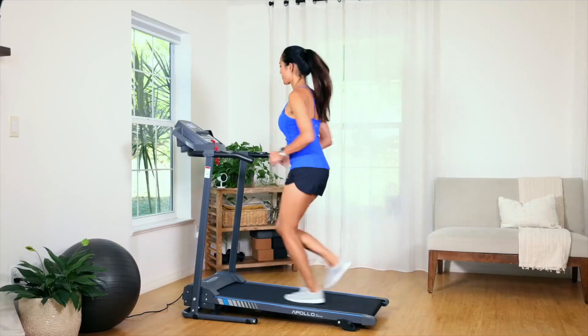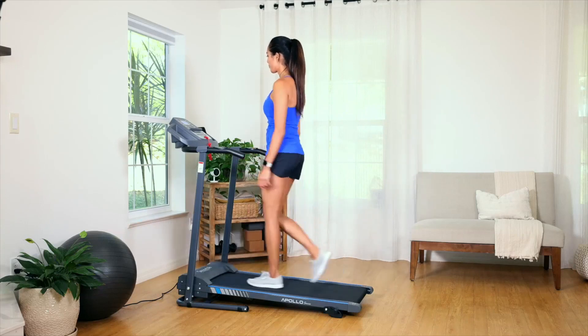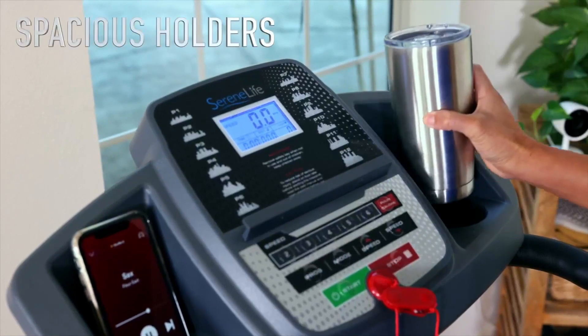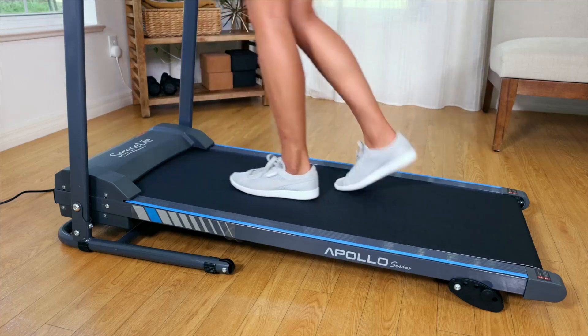Adjust the incline levels manually using the adjusters. Safety is paramount, and this product includes an integrated safety key emergency power-off function for your peace of mind. Additionally, it offers a built-in book and magazine tray and cup holder for added convenience. Whether you are walking or jogging, this treadmill is an excellent choice for your home gym.